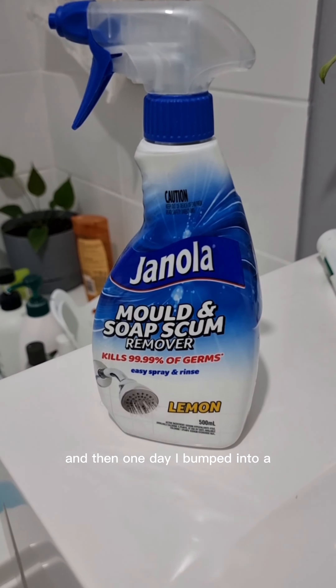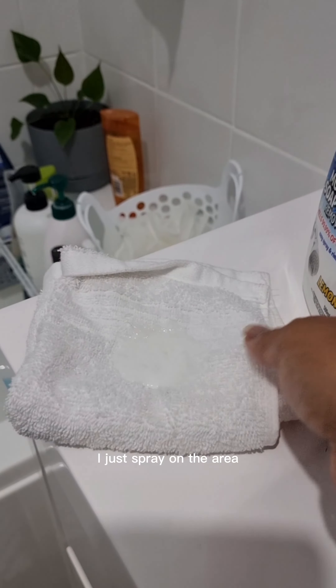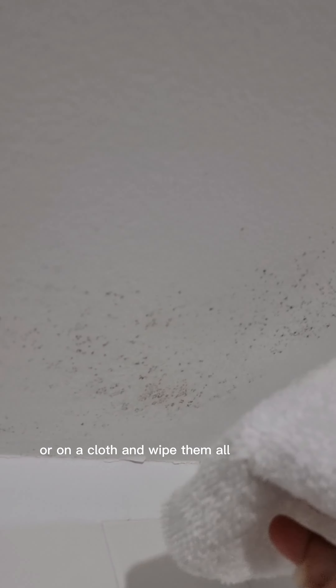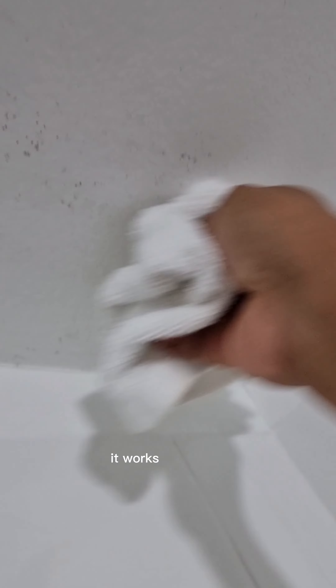And then one day I bumped into a spray mold remover on the shelf at Pack & Save. I just spray it on the area or on a cloth and wipe the mold away — and wow, it works like magic!